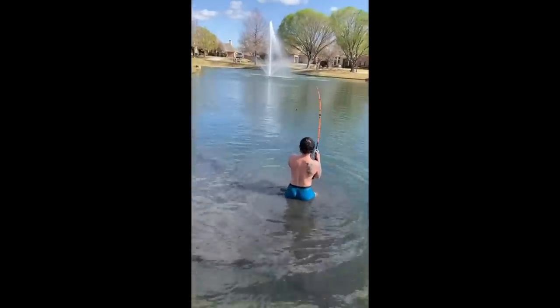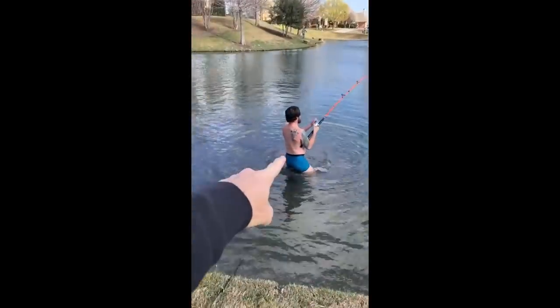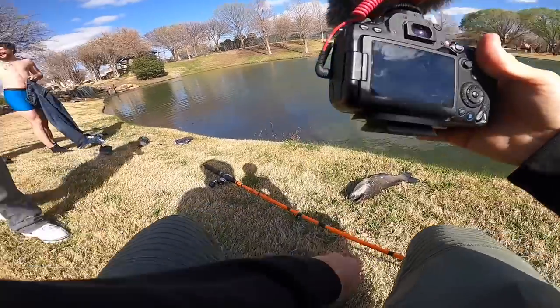He took the rod in the water — we almost lost the Tranx! He's big. That was sick, that was insane.